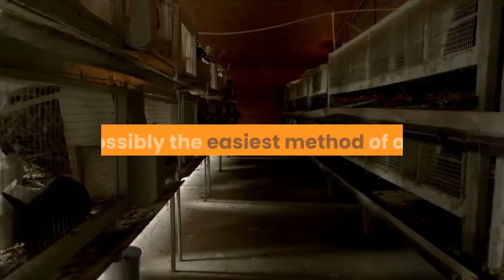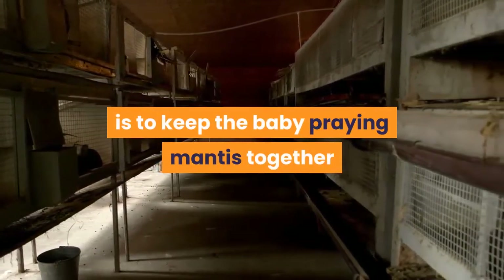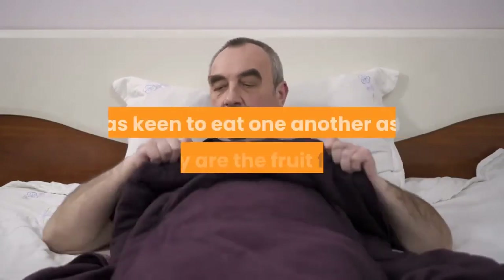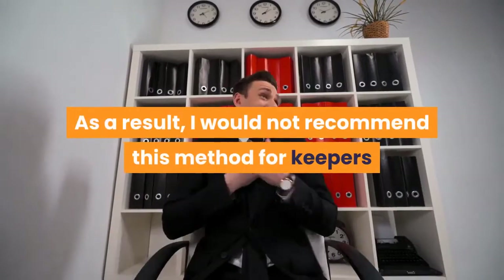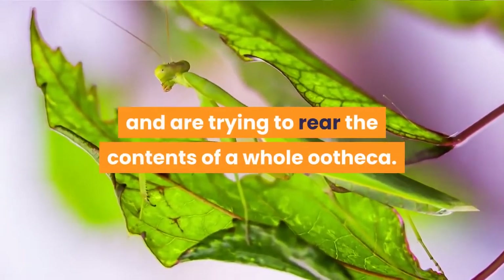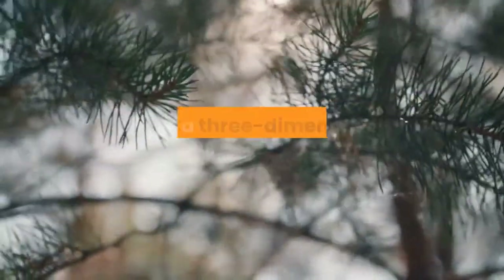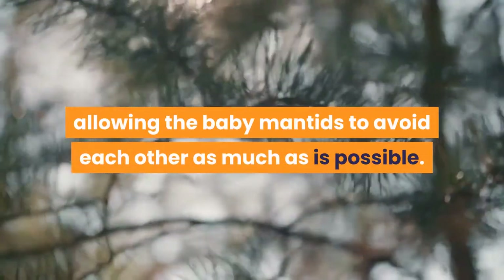Possibly the easiest method of all, and the one I use to rear whole egg cases (ootheca), is to keep the baby praying mantis together until they reach a more manageable size. In truth, such a method will always result in the loss of some mantids, as the youngsters are just as keen to eat one another as they are the fruit flies or crickets provided for them. As a result, I would not recommend this method for keepers buying a small number of hatchling mantids. Instead, it is a technique for keepers that have successfully bred their mantis and are trying to rear the contents of a whole ootheca. I fill a large cage with hundreds of tiny twigs, giving a three-dimensional climbing frame, allowing the baby mantids to avoid each other as much as possible.